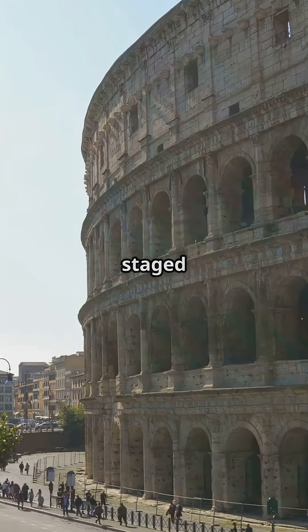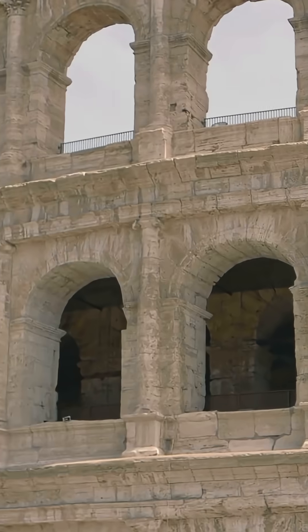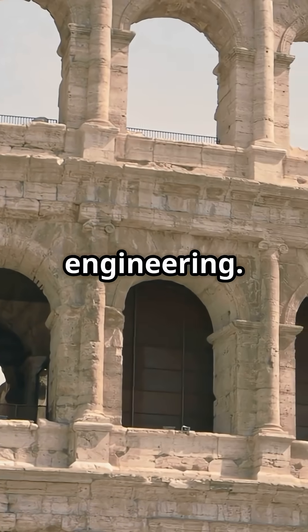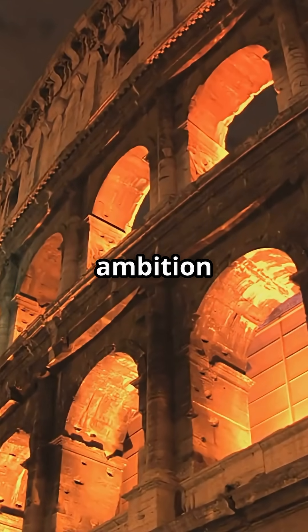Even naval battles were staged here, using aqueducts to flood the arena. The Colosseum's genius wasn't just in its grandeur, but in its intricate design and engineering — a true testament to ancient Rome's ambition and innovation.